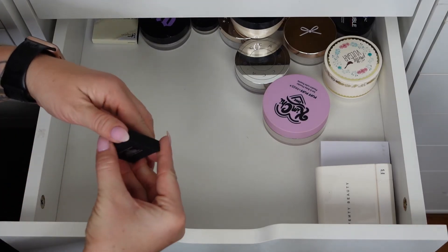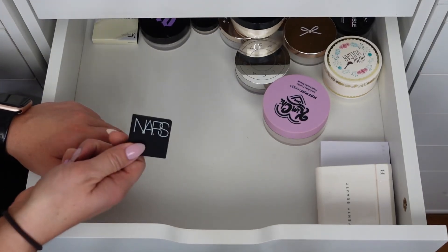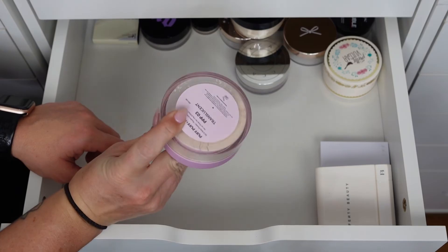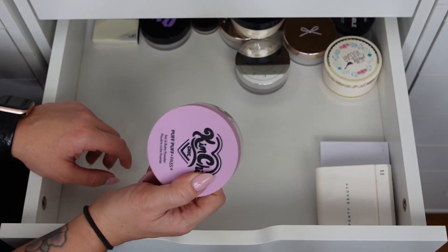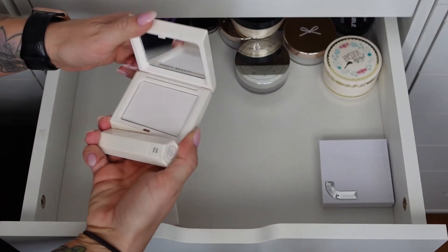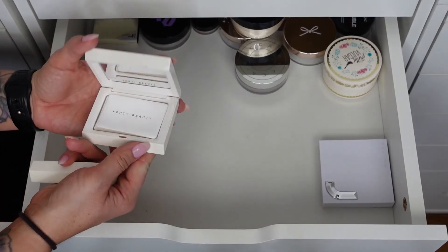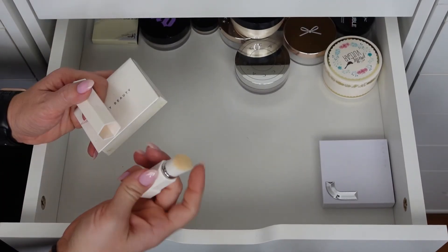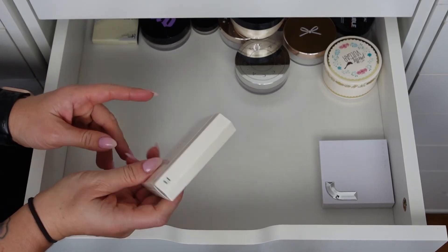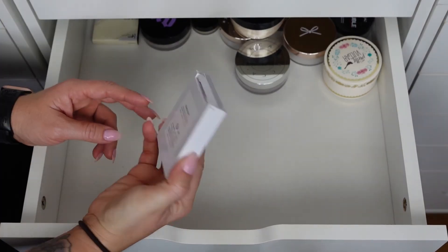The NARS Translucent Crystal in loose form — I'm passing this one to a friend since I already have the pressed version. The Kimchi Chic Puff Puff Pass Set and Bake Powder has so much product in it but I really like the setting powder — it's beautiful. The Fenty Beauty Invisimatte Blotting Powder — I've used it a couple times but I don't really take it with me. I had it in my work bag at one point. Maybe I need to start taking this to work — that's what I'll do.